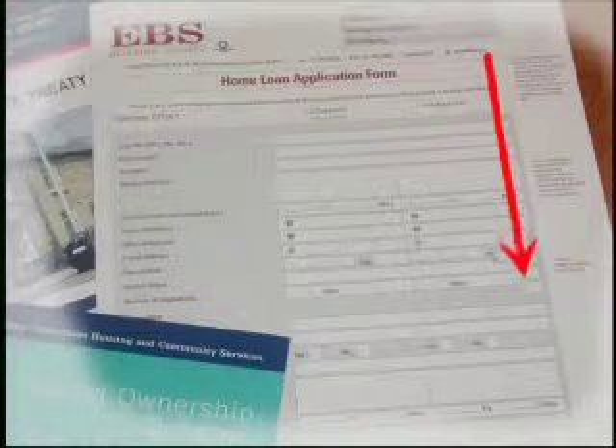In this application form, the Building Society have tried to make it as clear as possible what is required. For example, they've put in short notes along the right-hand side, explaining what the different headings mean.